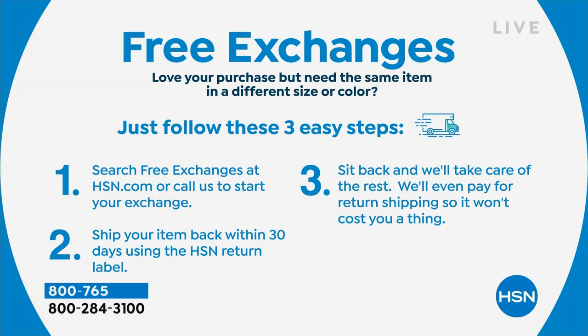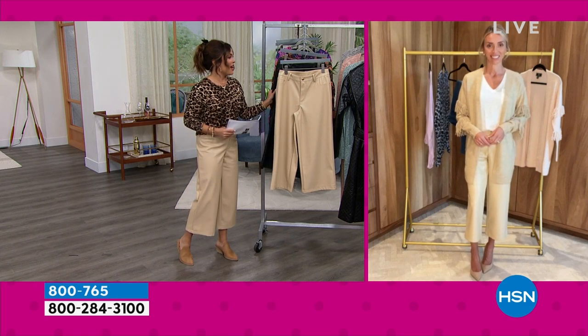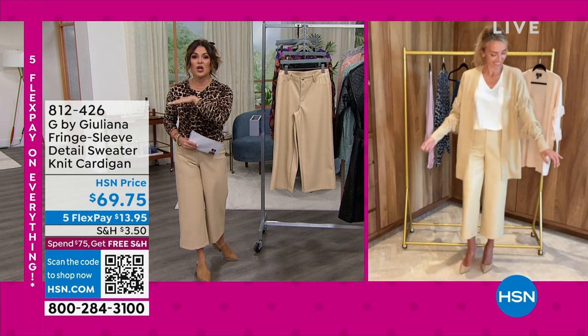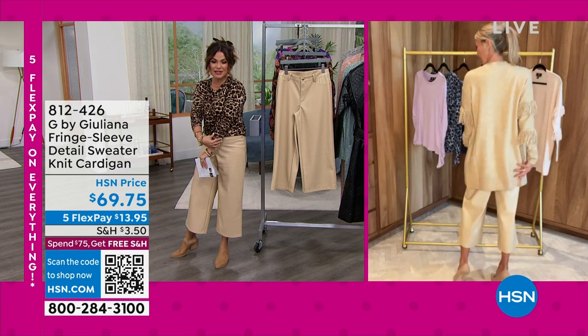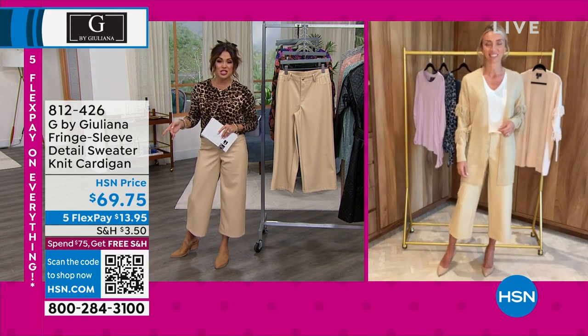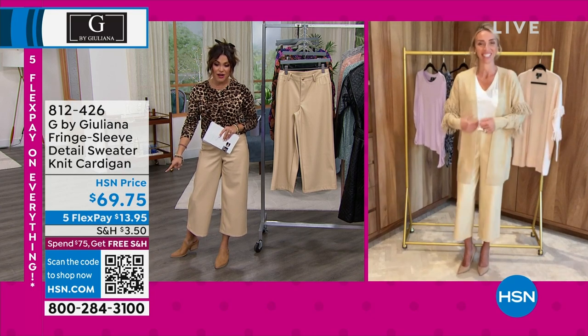We had that navy floral and the black floral. These pants though — people are asking about your cardigan. That's coming up next hour, also brand new. I love that fringe design down the sleeve. She's wearing it in the cappuccino. It comes in pink, like a ballet pink. And it's $13.95 on FlexPay.